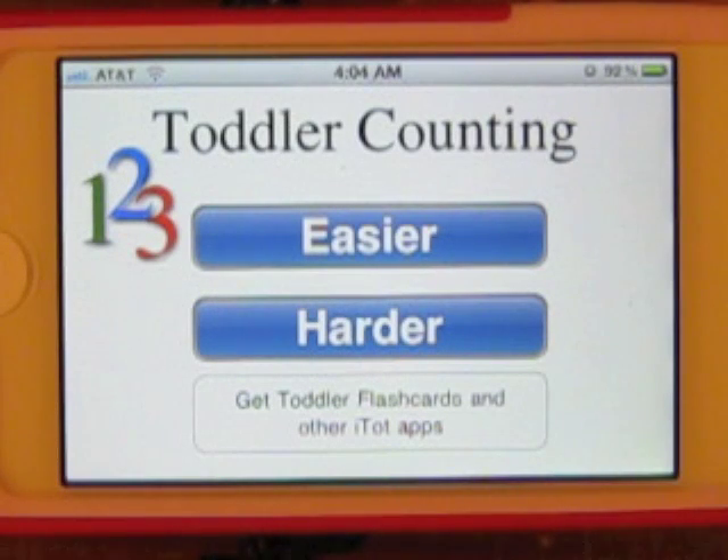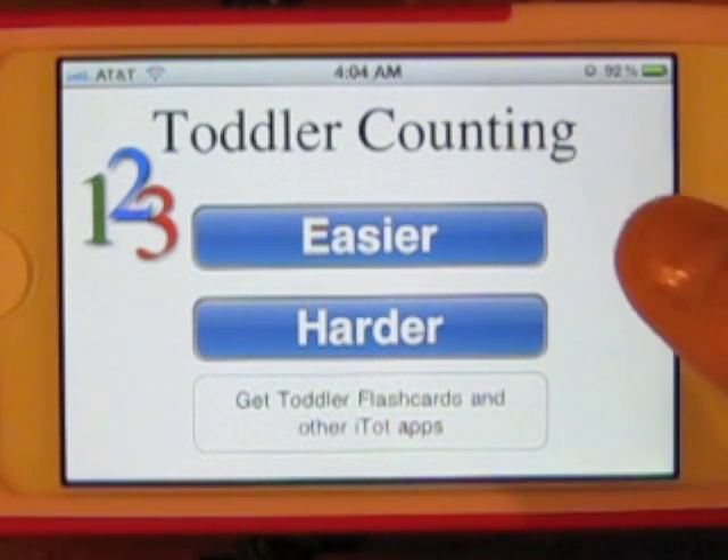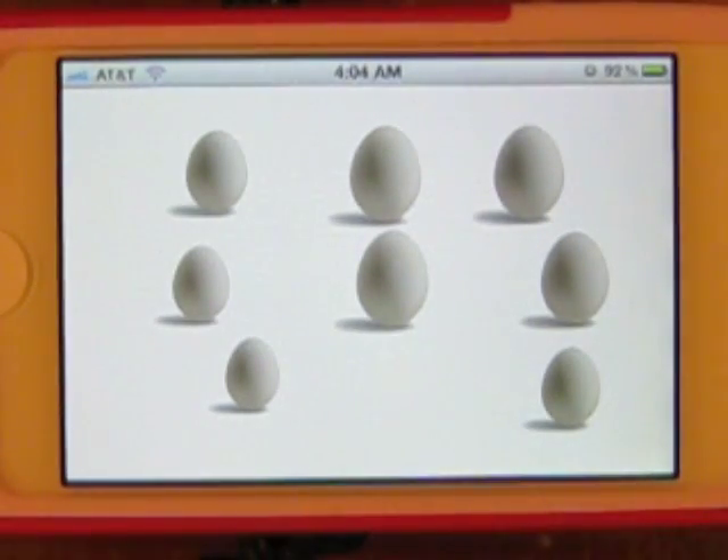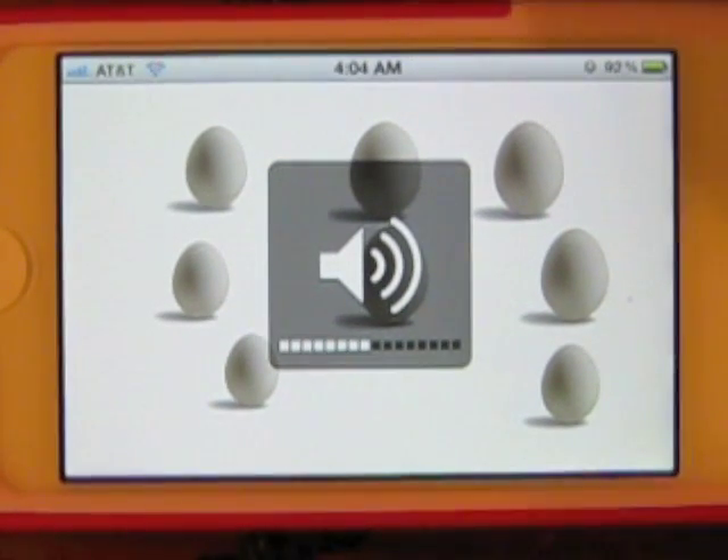This is Toddler Counting, an iPhone app that I have recently discovered for my daughter. You have two choices: easier and harder. I'm going to pick easier. And it has a volume control here.